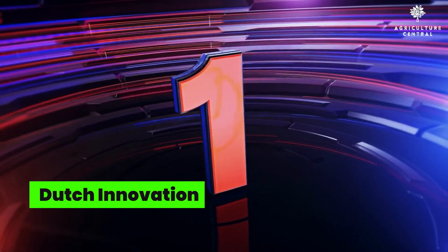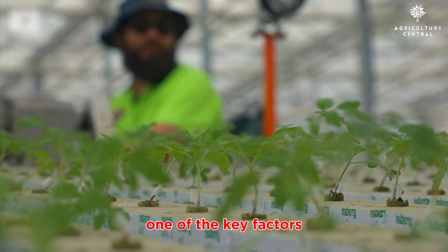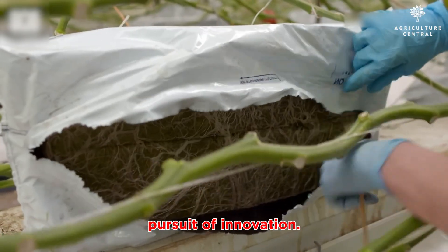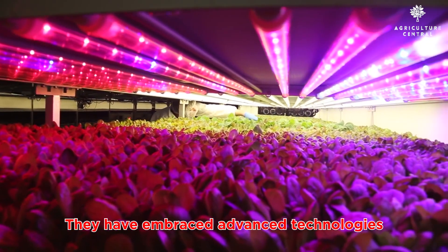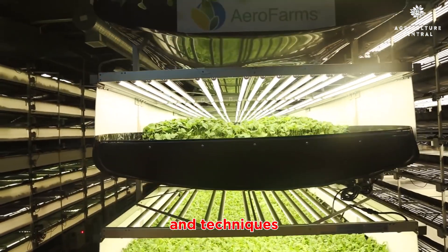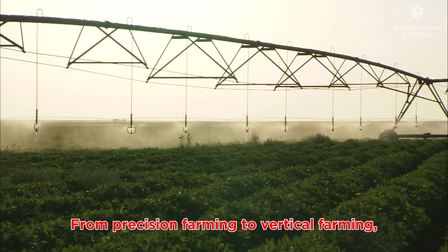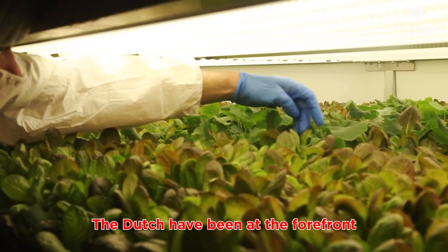Number one: Dutch innovation. One of the key factors behind the Netherlands' agricultural success is their relentless pursuit of innovation. They have embraced advanced technologies and techniques to optimize their farming practices. From precision farming to vertical farming, the Dutch have been at the forefront of agricultural innovation.